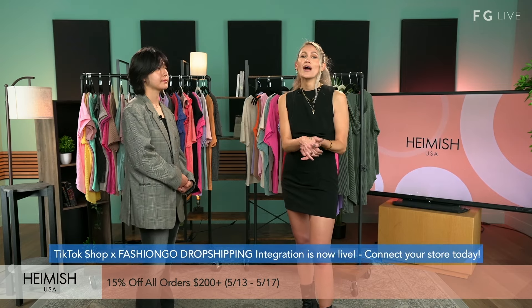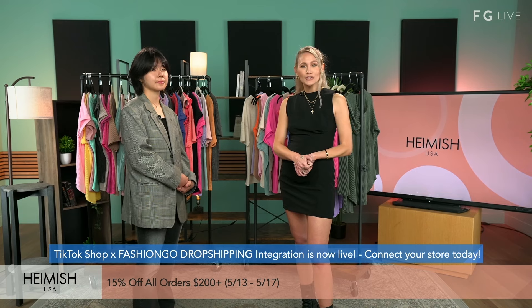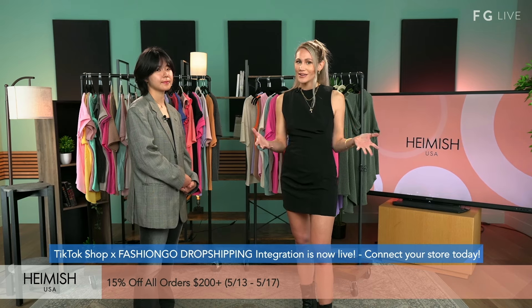We always bring you guys a promotion, so it's 15% off all orders of $200 or more — actually started yesterday through the 17th. Definitely want to make sure you grab that. And before we jump in, we have some exciting things with TikTok and Fashion Go. We were doing drop shipping integration and it's now live, so you definitely want to connect your store so more eyes can be on these amazing products.